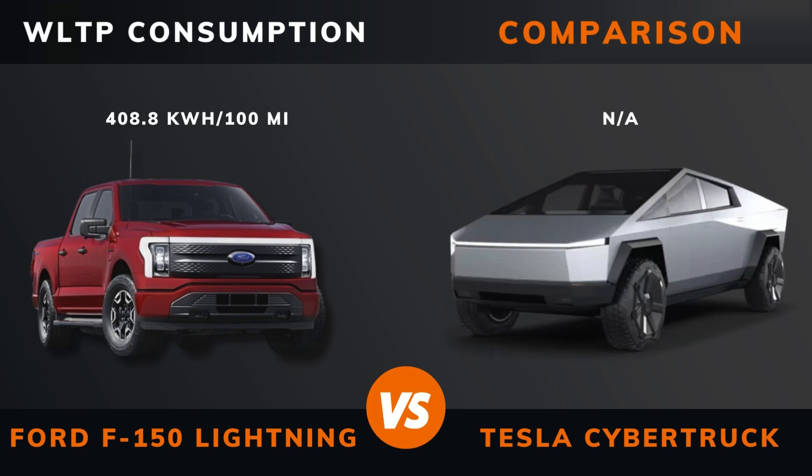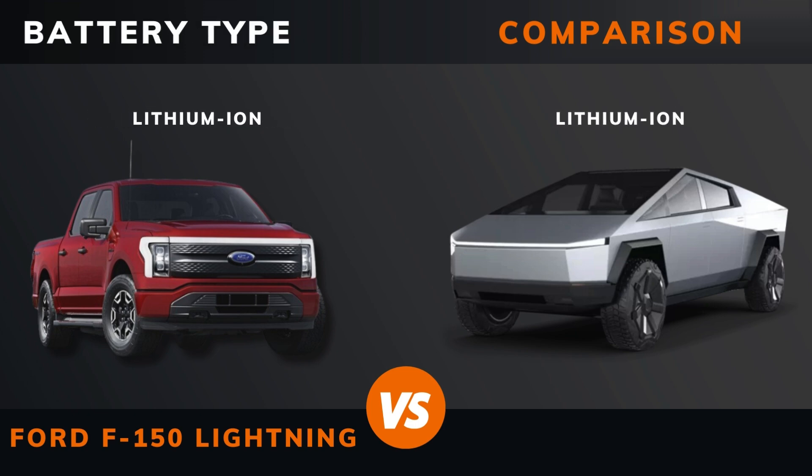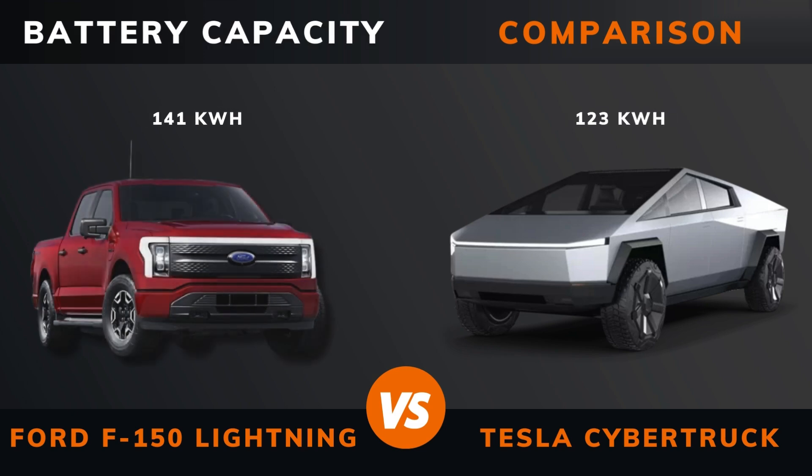WLTP consumption. Battery type. Battery capacity.